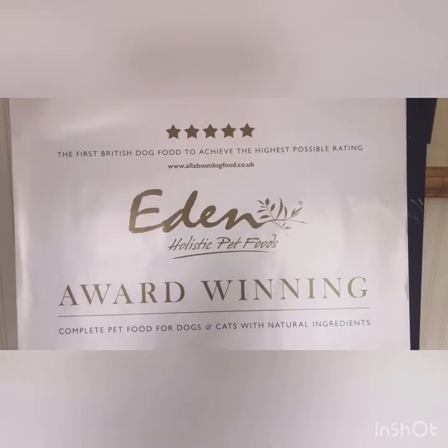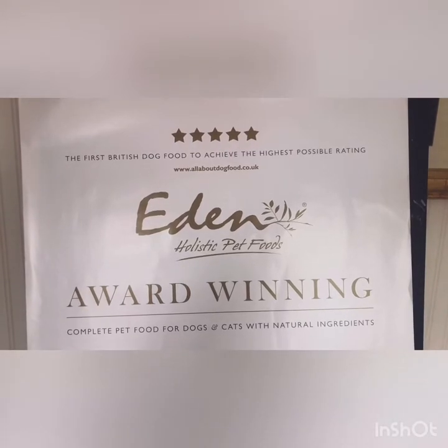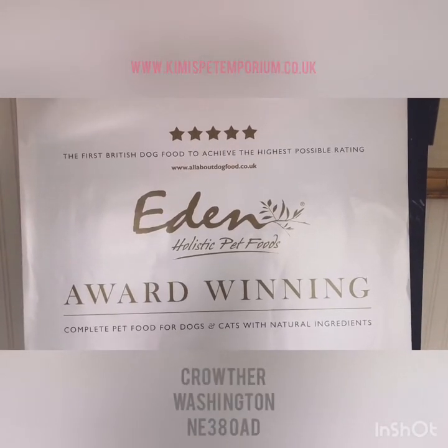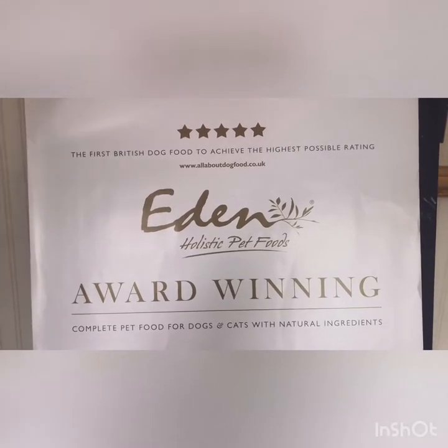So that's it from me here at Kimmy's Pet Emporium. I hope you enjoyed this vlog about Eden Holistic Pet Foods. These are available online and in store — come along to Kimmy's Pet Emporium today to grab your bag of Eden.